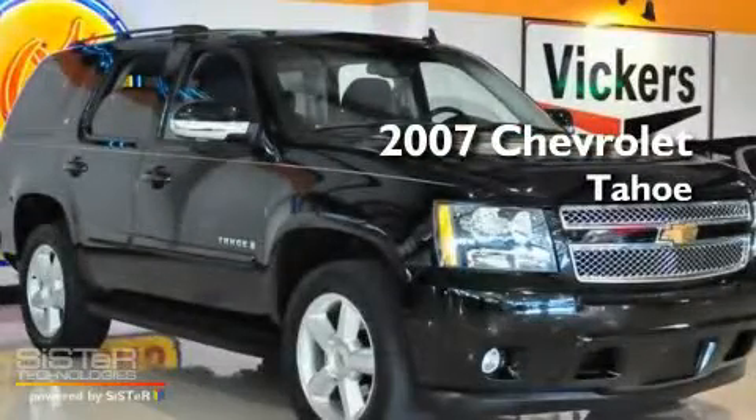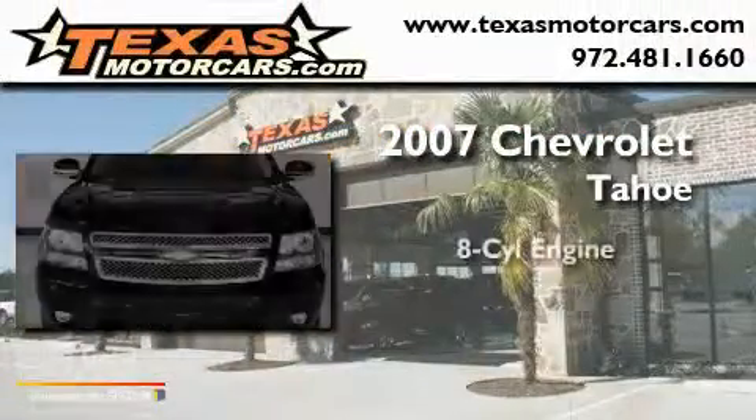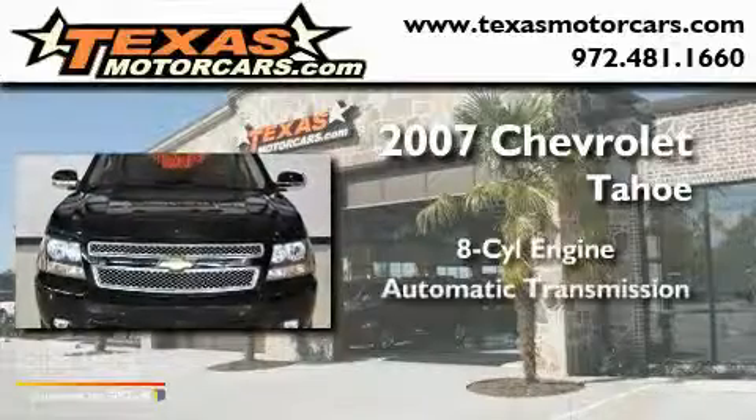This is a 2007 Chevrolet Tahoe. It has an eight-cylinder engine and an automatic transmission.